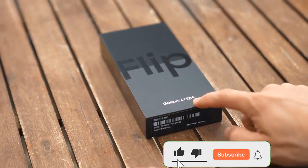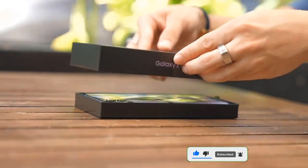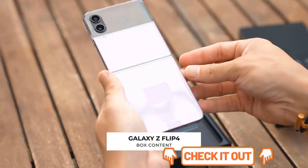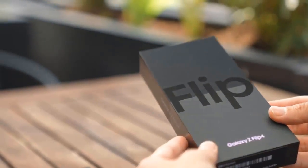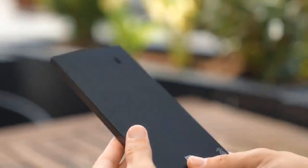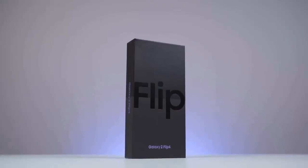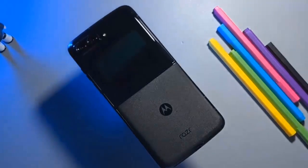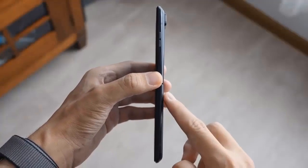Samsung didn't reinvent its clamshell-style foldable, but the Samsung Galaxy Z Flip 4 looks ready to hold onto its value foldable crown. Samsung's mid-year unpacked event delivered everything we expected with some new Galaxy Buds 2 Pro, a new duo of smartwatches across the Galaxy Watch 5 and Galaxy Watch 5 Pro, and a pair of foldables in the Galaxy Z Fold 4 and the Galaxy Z Flip 4. The new foldable keeps the signature clamshell design and comes with an improved display, dual cameras and a flagship chipset.